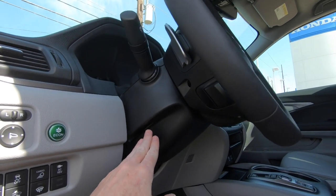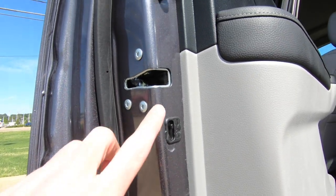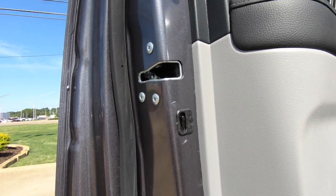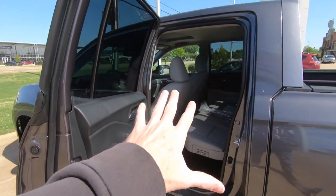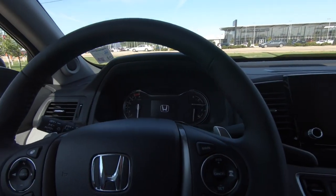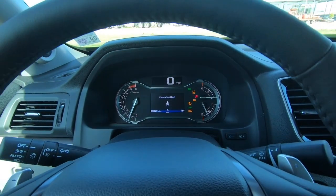The steering wheel is tilt and telescopically adjustable. Child safety locks are located here on the driver's side — up means inactive, down means active. If you've just bought a Ridgeline and want to check out the back seat alone, make sure at least one door doesn't have the child safety locks activated, or you might have to crawl through the pass-through to get back out.